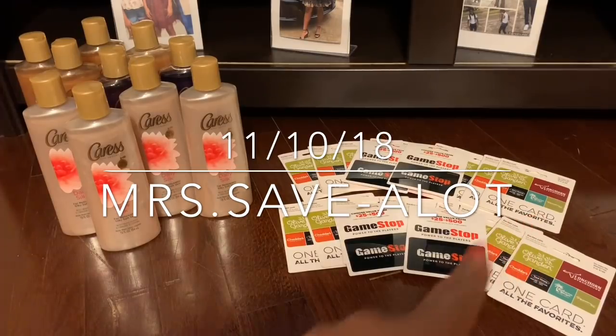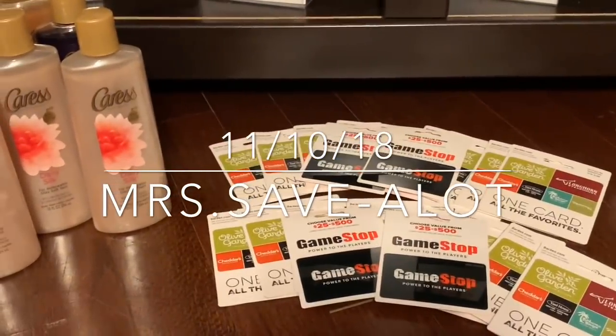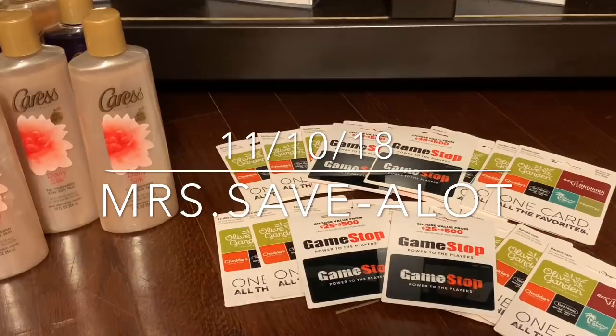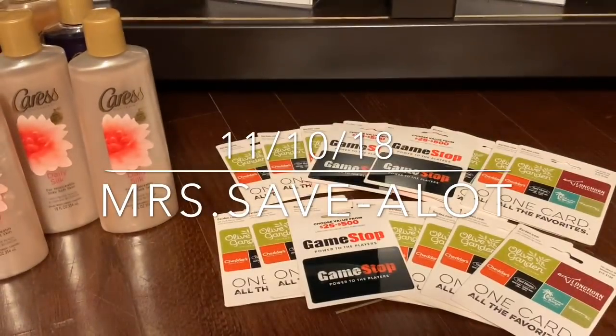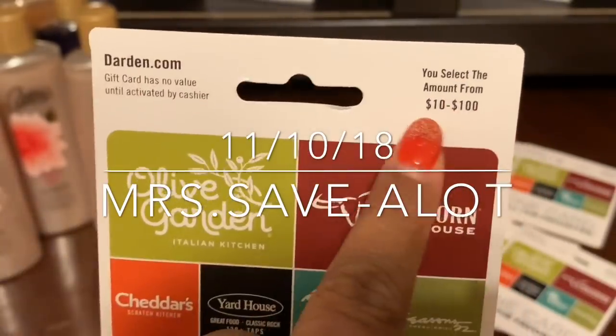But now this is the real deal right here — let me zoom in. My girlfriend sent me a message saying 'get your butt up, go to Dollar General.' I had my pink fuzzy socks on, so I just put on some shoes and left. Purchase two GameStop $25 gift cards — two of these exact GameStop cards — and purchase nine of these. It has to have this marking in the corner and it has to be this exact one.